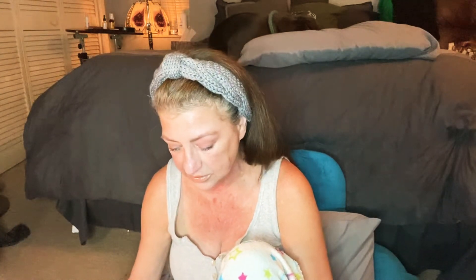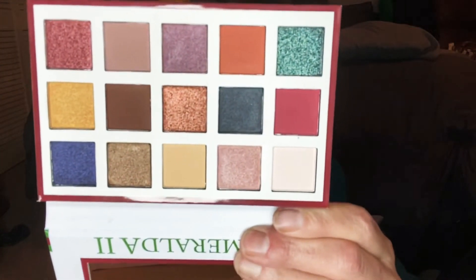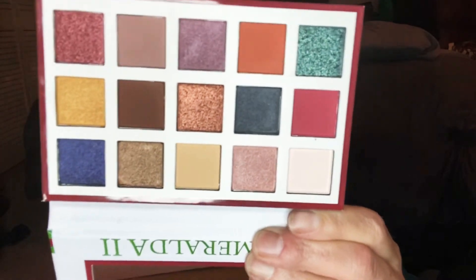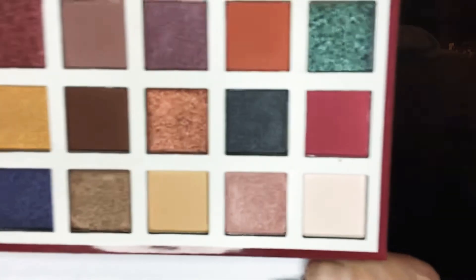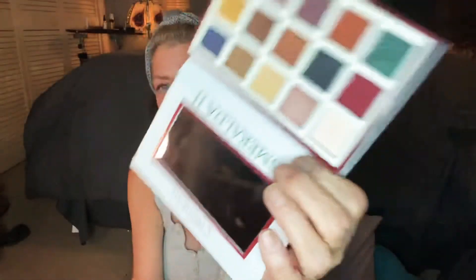We talked about last week, I believe, about the Esmeralda palette. The Esmeralda 2 is still available — and that's what she looks like. Beautiful, gorgeous palette with greens and reds. It's just beautiful. It's got the mirror, it is cardboard. So this is the Esmeralda 2, up for grabs for this week.